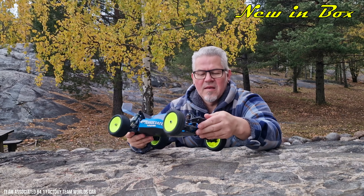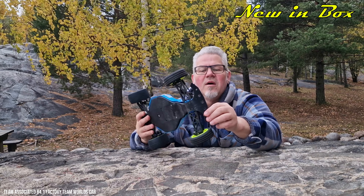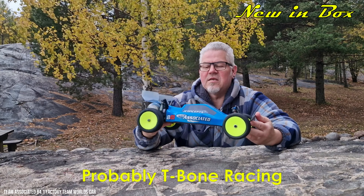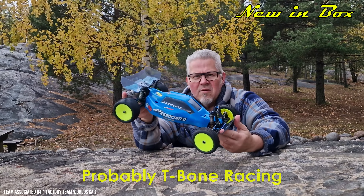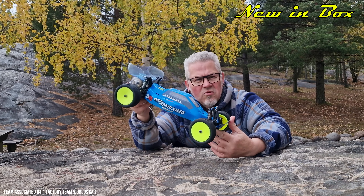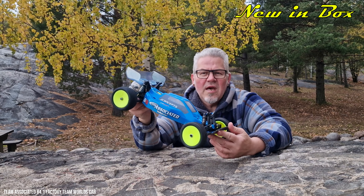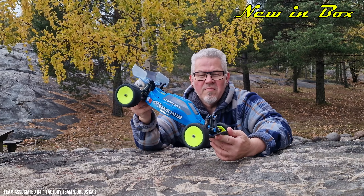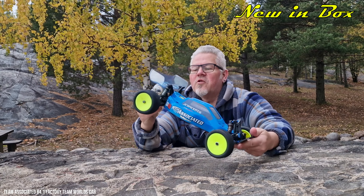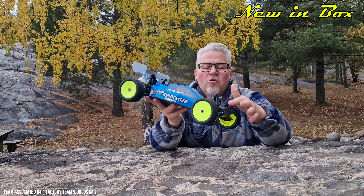It also has a special bumper — someone told me the name of it but I can't remember; I'll try to put the name in text on screen. This is kit number 9040, released in 2012. In 2013 they also came out with the 9040b, I think it's called, which came with big bore 12-millimeter shocks — not on this one unfortunately, but still a really cool car.